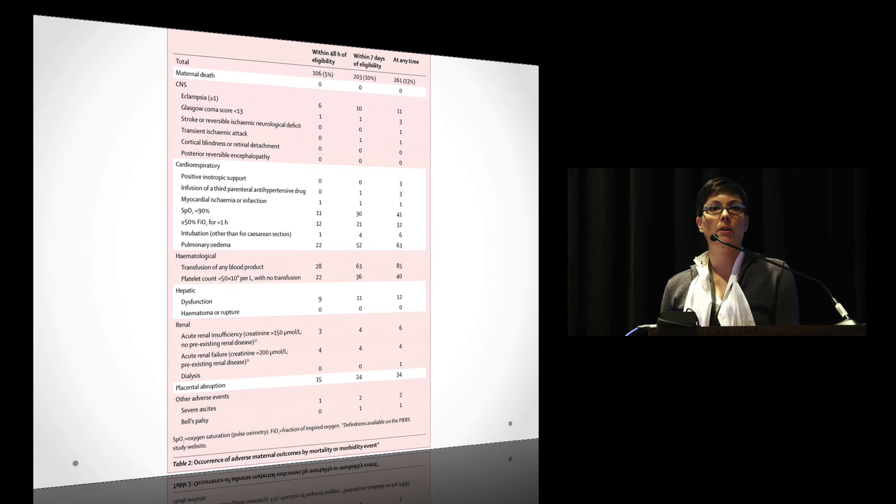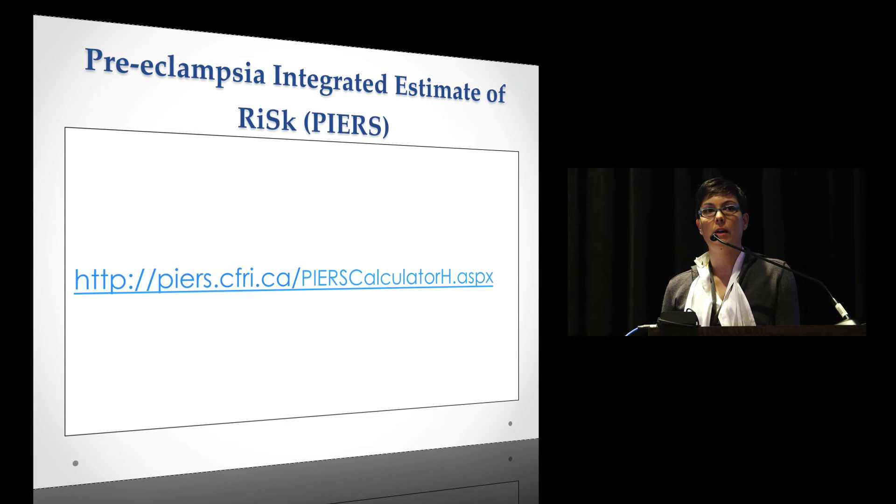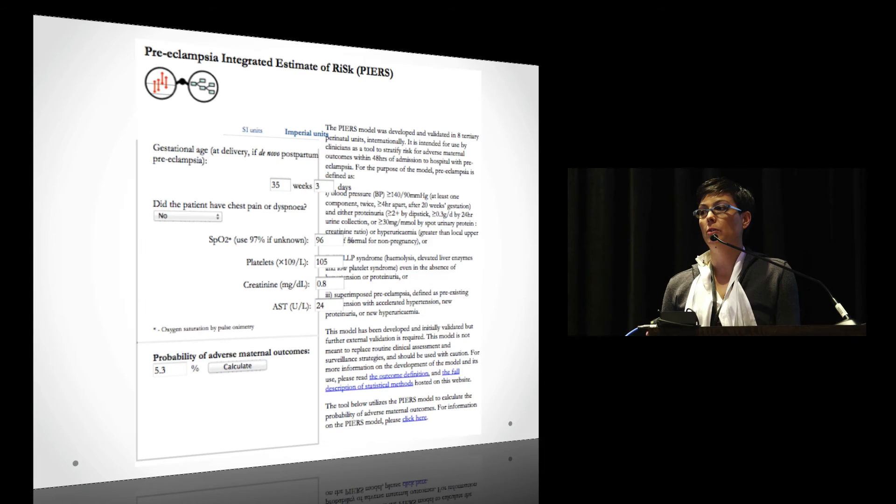There's a free online calculator — the PIERS trial tool. I put in a fictional case of someone at 35 weeks 3 days with chest pain, and got a probability of adverse maternal outcome in 48 hours of 5.3%. Changing just one variable — adding dyspnea — raised it to 16.1%. We use this a lot on labor and delivery with residents and fellows when a patient comes in; we calculate their PIERS risk. It's a validated tool.